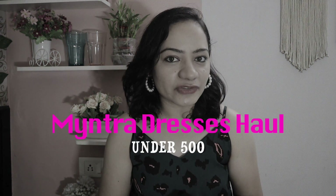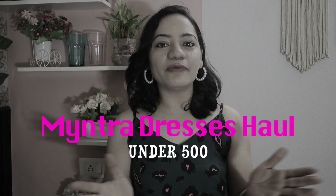Hi everyone, welcome back to my channel, welcome to another shopping haul video. In this video I'm going to share five dresses from Myntra. All the dresses are very lightweight, comfortable, and summer appropriate. Most importantly, all the dresses are under 500. There is construction noise here so I'm going to do a voiceover. If you're interested, please keep watching — like, share, comment down below, and subscribe to my channel. Let's begin!